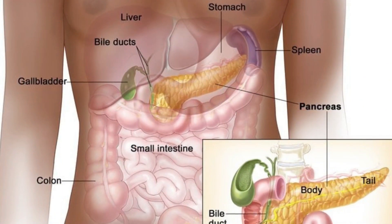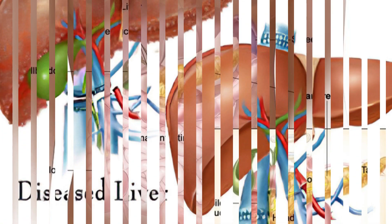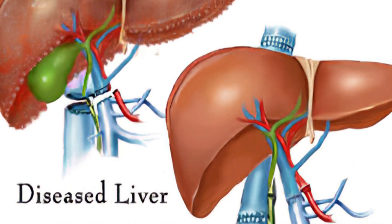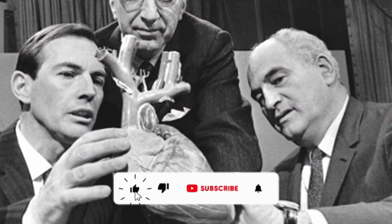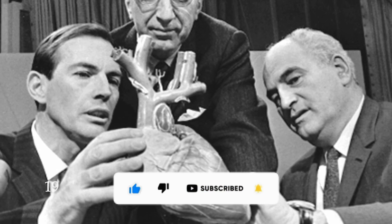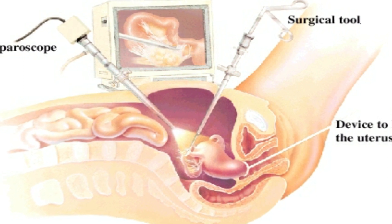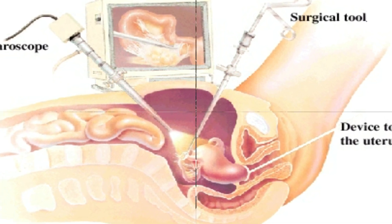The first successful pancreas transplant is performed in 1966. The first successful liver transplant is performed in 1967. Christian Barnard, a South African surgeon, performs the first heart transplant surgery in 1967. In 1975, the first minimally invasive laparoscopic keyhole surgery is performed. In vitro fertilization is used to create the first test tube baby in 1978.